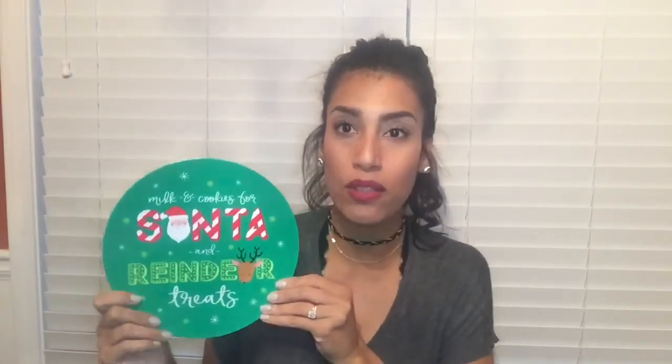The next item from the dollar spot is this mug. In my first Target dollar spot Christmas haul, I bought a mug and loved it — I wished I had gotten more. I found this one; they only had two left of this color, so I grabbed one and it was $3. The last item from the dollar spot is this cute little green plate — milk and cookies for Santa and reindeer treats. They always have these cute dollar plates every season and I always get them for the kids.